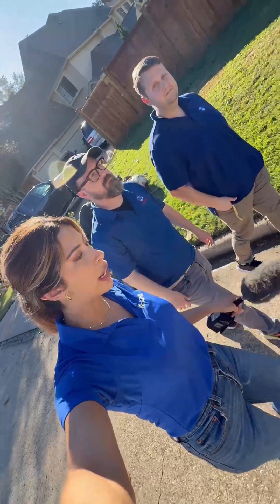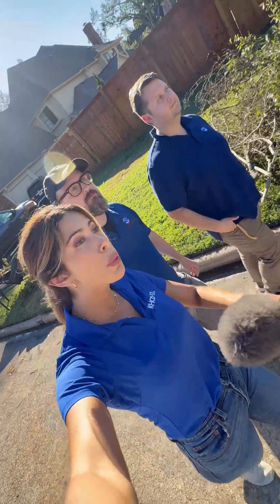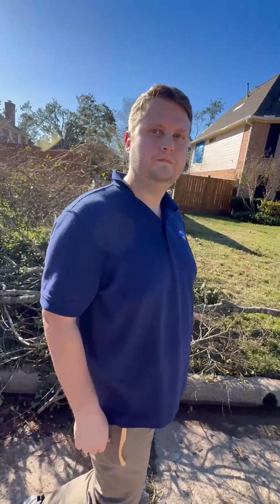We are on Loretta. This is in the spring area. I'm here with the National Weather Service survey team that determined that this particular section received EF2 tornado damage. Jimmy, what kind of prompted you to make that decision?